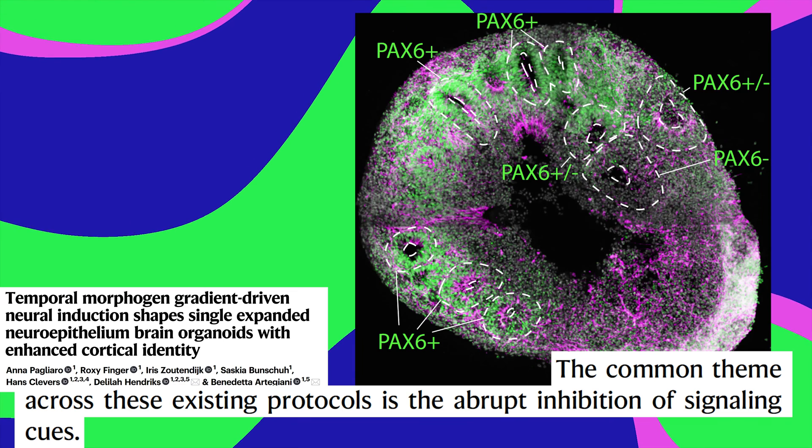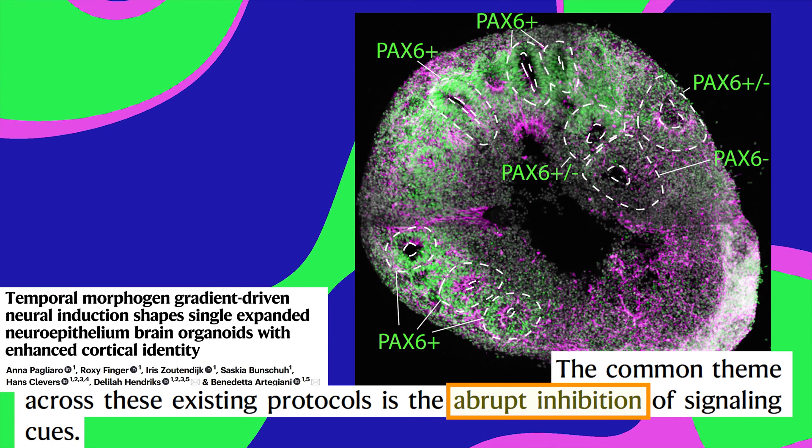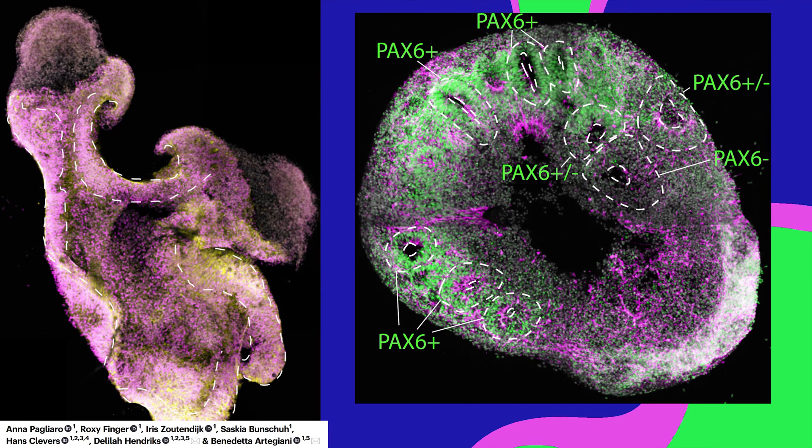But in the lab, most organoid recipes abruptly shut off the supply of TGF-beta, which might cause these groups of cells to curl up into rosettes instead of blooming into neural tubes.